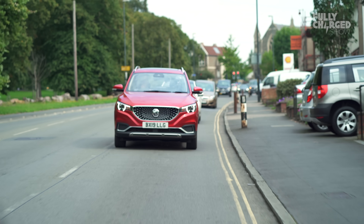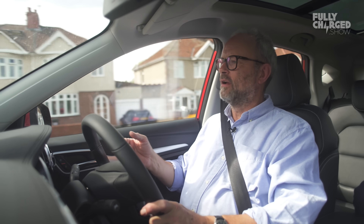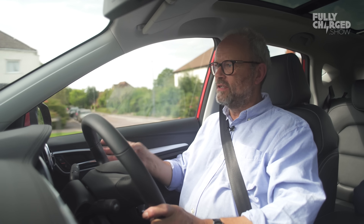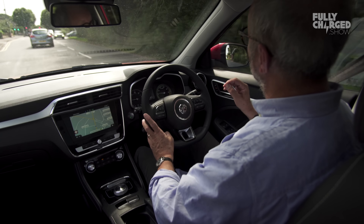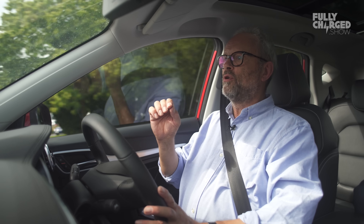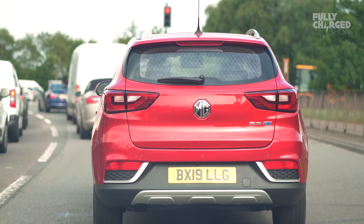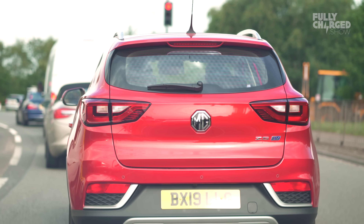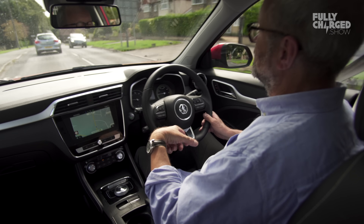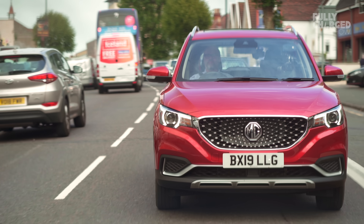MG loaned me this car for five days rather than the usual hour or two, and I've driven it quite a lot. It's a really easy, comfortable car to drive with amazingly good visibility. Driving about 59 miles this morning, the predicted range when I plugged in was 162 miles — and after 59 miles, the remainder plus 59 came within a mile of that. Not bad at all for a 44 kWh battery in a car that is, frankly, a bit of a box on wheels.